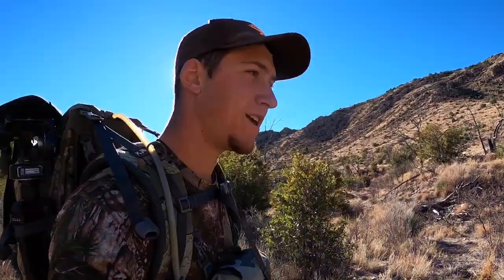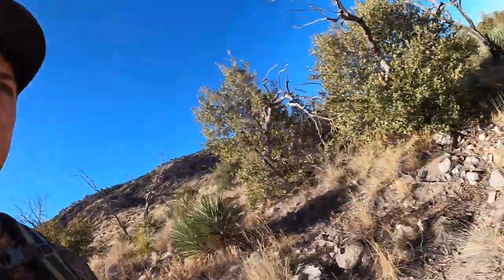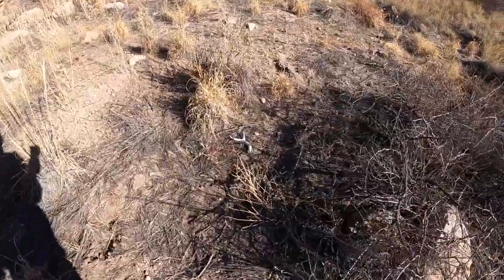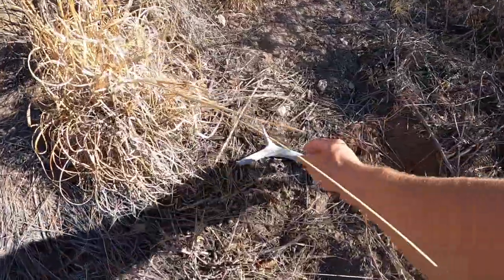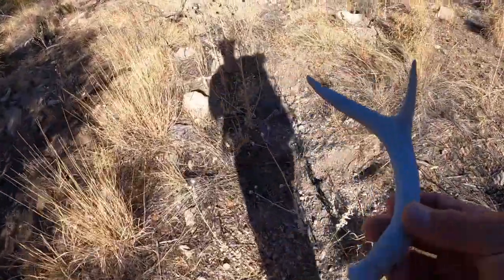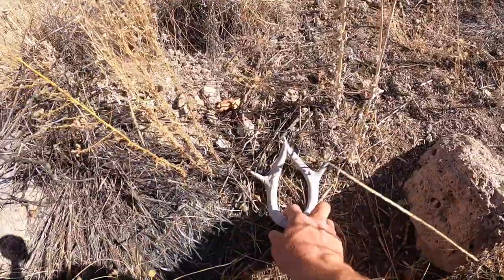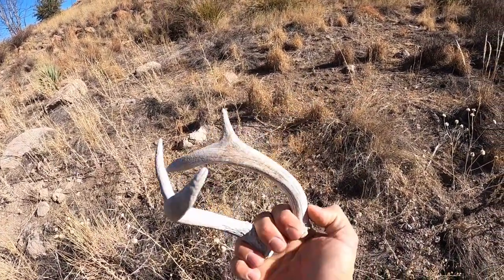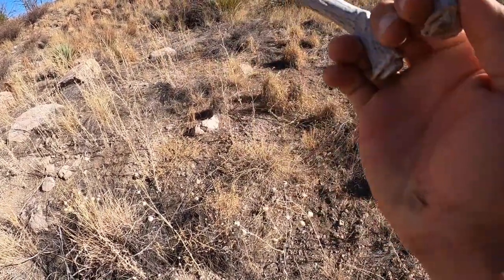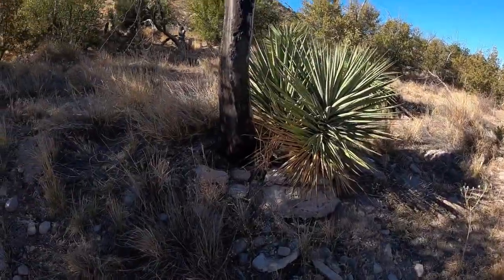Alrighty guys, third shed already, just walking in this creek bottom, kind of just checking over here real quick. Check that out right there - oh snap! There's the other side - yeah! Check that out, that's pretty sweet guys. They're almost identical, just little forky, no eye guards. That is cool, sweet - that's four sheds in this one canyon.